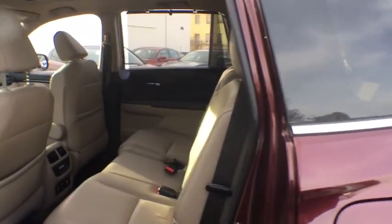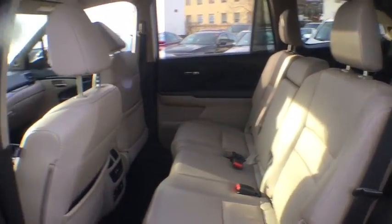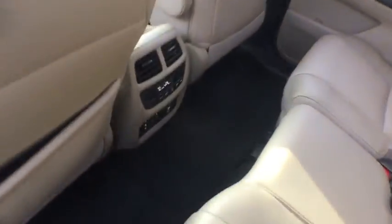Security system. Compass. Power windows. Rear window defroster. Trip computer. Heated front seat. Remote keyless entry. Entertainment system. Overhead console.